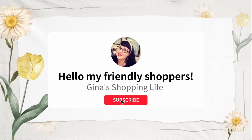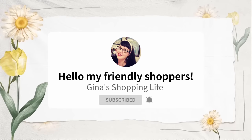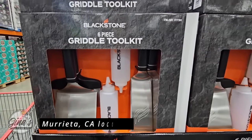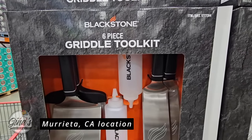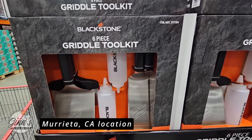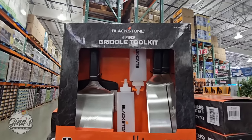Hello my friendly shoppers and welcome back, this is Gina and this is my shopping life. I hope you're having a great day so far because we're back shopping at Costco and we are going to go over all the new arrivals that we found this week. Let's jump right in — the Blackstone six-piece griddle toolkit.